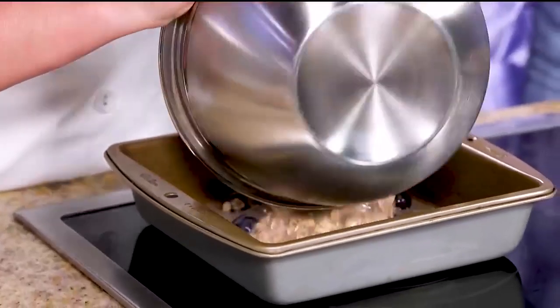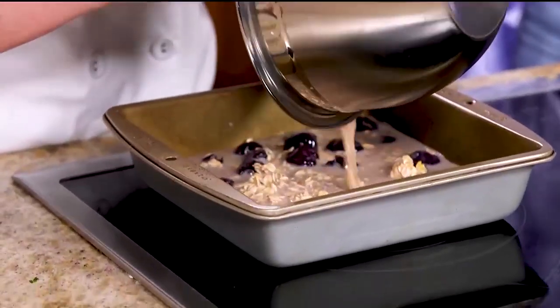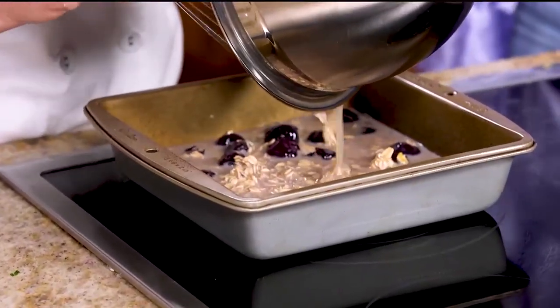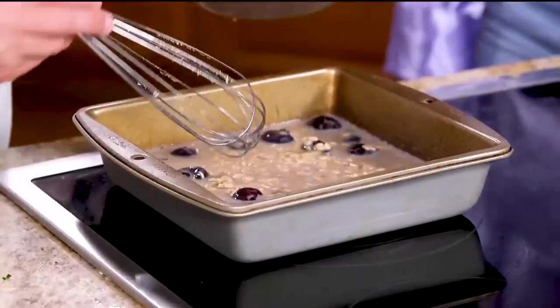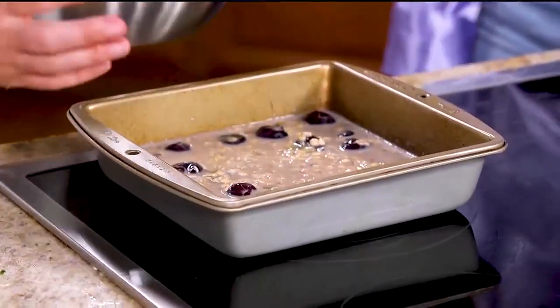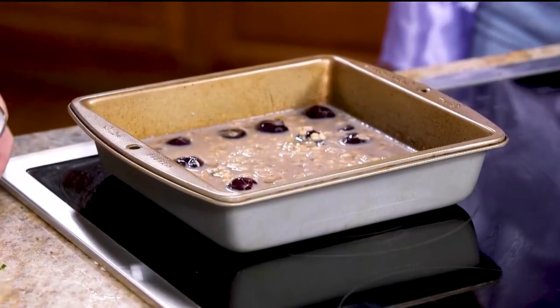So what's the next step? We would just put it into a greased eight by eight or nine by nine pan, and bake it for about 20 to 30 minutes at 350. Then you just let it cool off and cut it into squares.